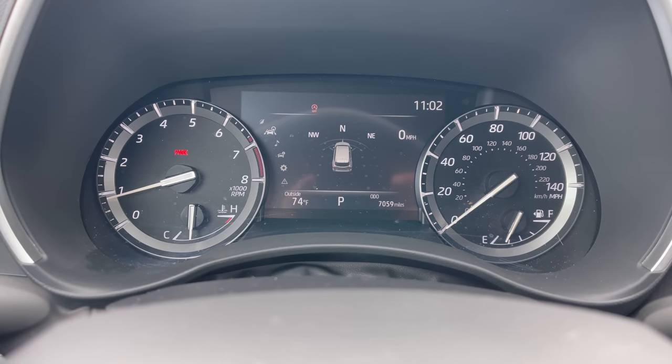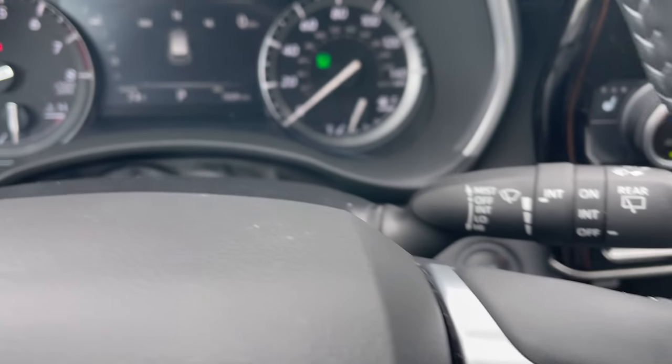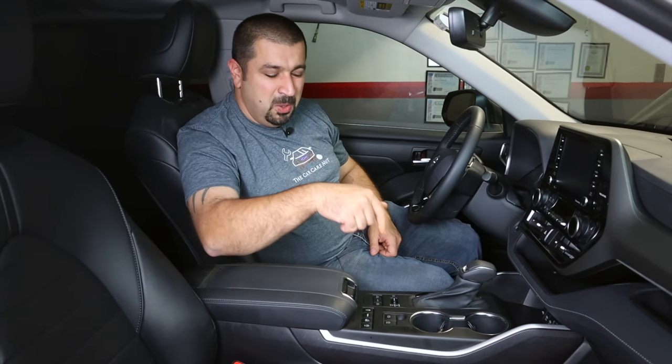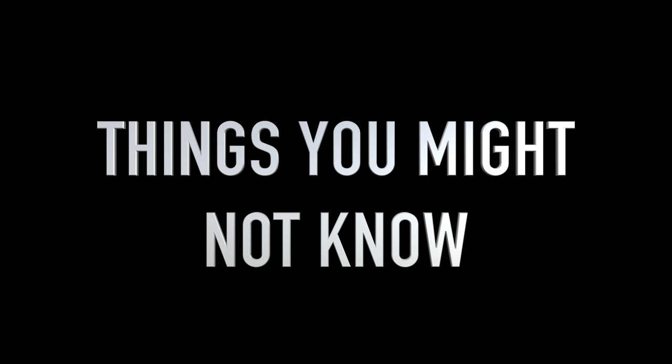The other thing is brake hold — while I'm happy this feature is available on most Toyotas now, you can't set it to automatically activate every time you start the car. You have to press the hold button each time. But it will become routine: start the car, press hold, press start-stop off, and that becomes part of how you start your car.